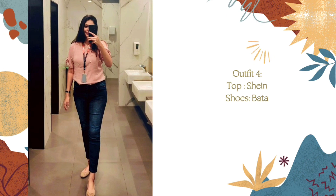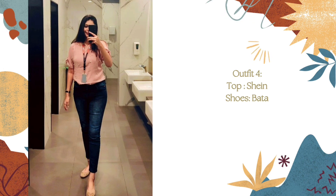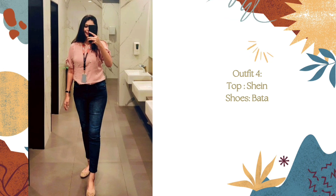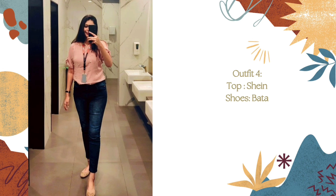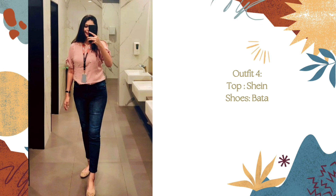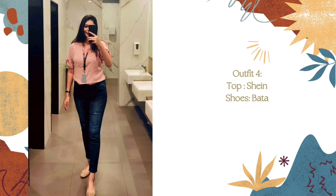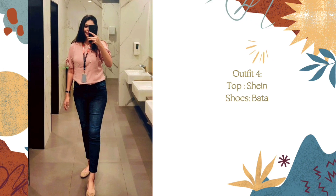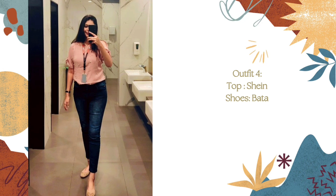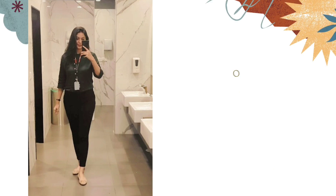The next outfit — this top is from the brand Shein. It's a pink shirt top, and I found a similar one on another website so I'm providing that link in the description. It has a pearl detail at the top and a cute knot on both sides of the sleeves, giving it a cute look. You can wear it casually, maybe on Fridays or casual days. For footwear, I'm wearing pink glitter bellies from the brand Bata — link is in the description.